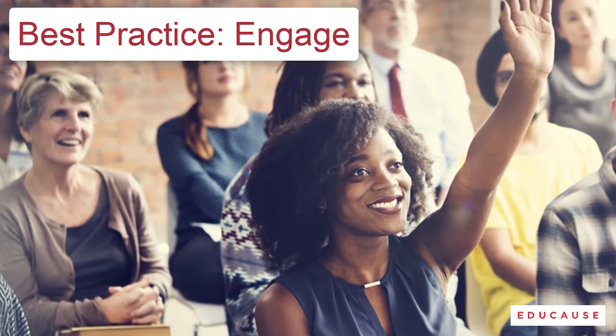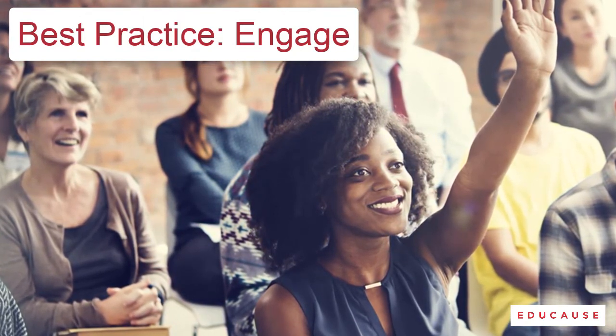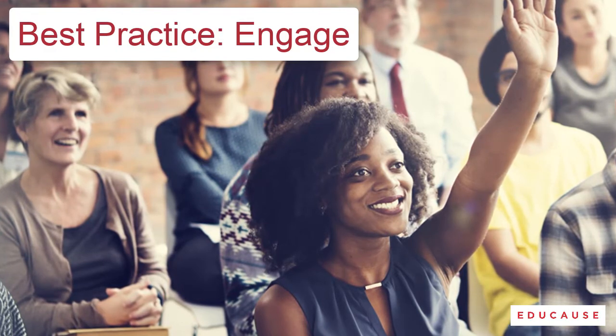Ask them a question. Get them to do a poll. Ask for comments. Get two brave volunteers to help you with a task. Anything to get people with you instead of just being in the same room.